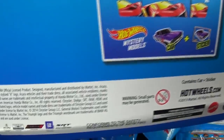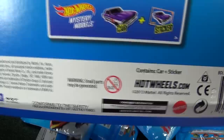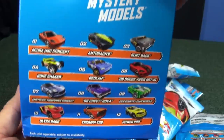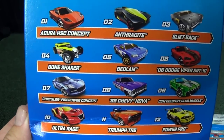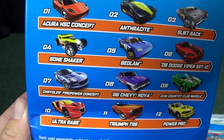You guys think the USA gets everything, but sometimes Australia, the UK, and other countries get different things. Here are the models that are in the box. If you notice the numbers on the side, they go number 1 through 12 — 12 in the assortment — and those numbers are important.